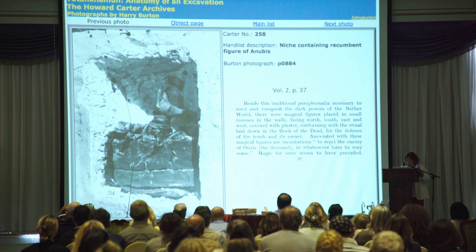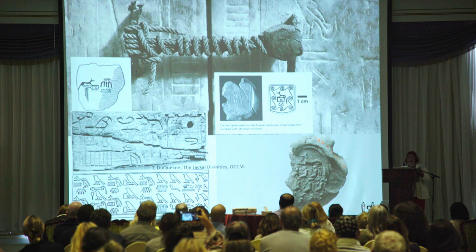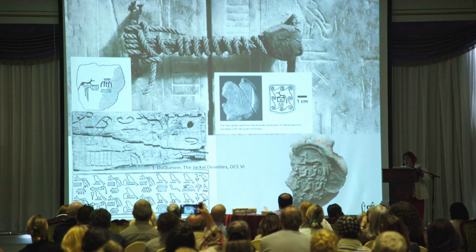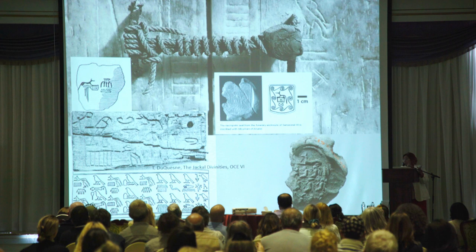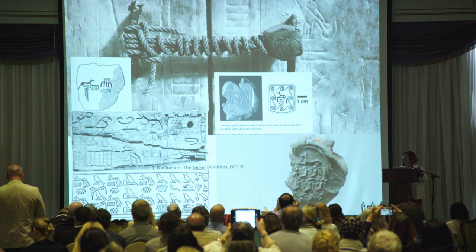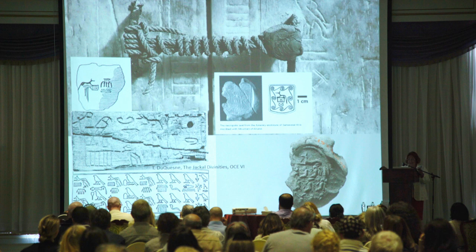It is a small figure painted black also. I advise you to read everything that Terence Ducane has written on the Jackal deities — several articles, and most importantly, 'The Jackal Divinities,' published where he shows how it started with the Jackal, the earlier seal impressions or the label of Hor-Aha — there in the middle, the wooden label of Hor-Aha, or the seal impression with the names of Hor-Aha.